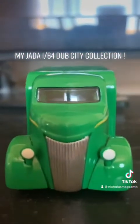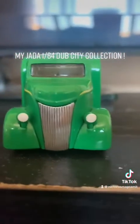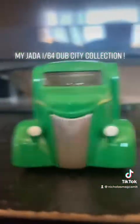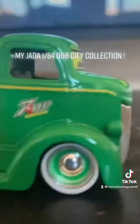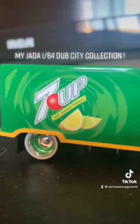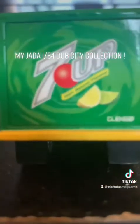The 1947 Ford COE. This one has the headlights and grille. Look at those wheels — hot rod wheels, that's what they are called. Dub City.